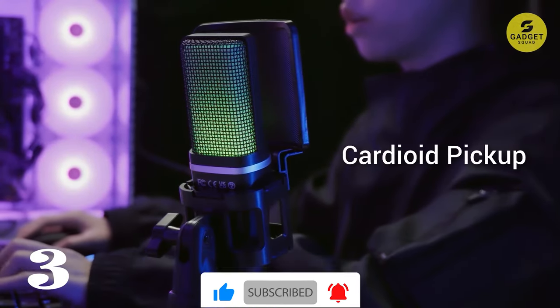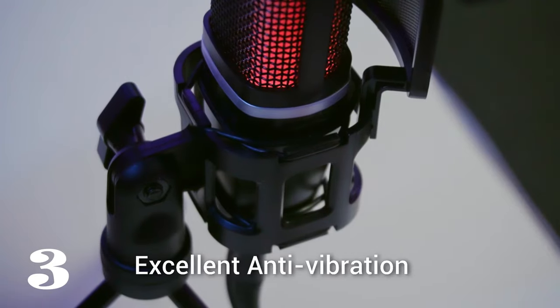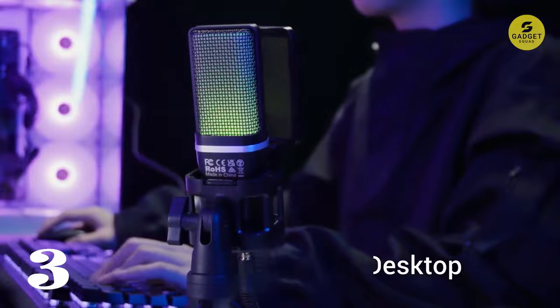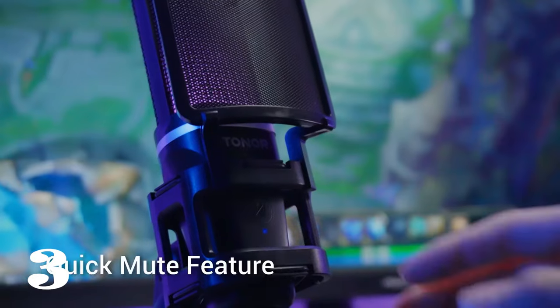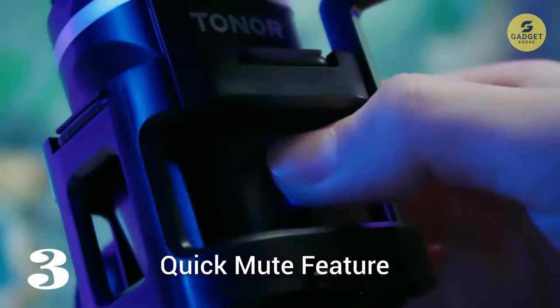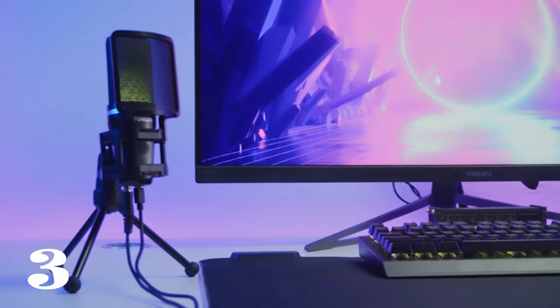One press to mute, another to unleash your voice, and the RGB lights play along, turning red when you're in stealth mode. Ready to plug and play? Just connect the USB cable and you're good to go on your Mac or Windows PC. Whether you're deep into gaming, rocking a live stream, belting out vocals, or acing virtual meetings, this mic is your secret weapon.